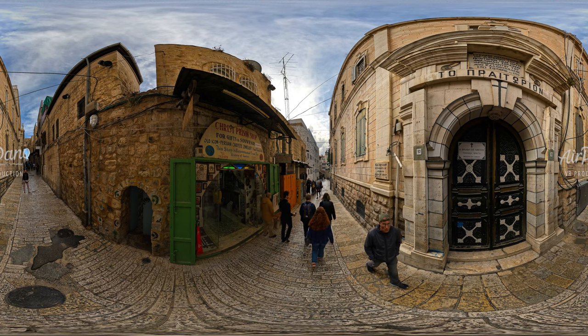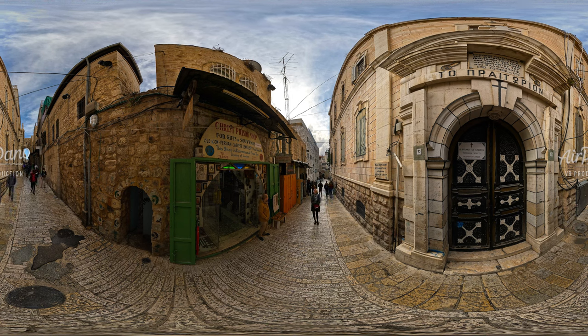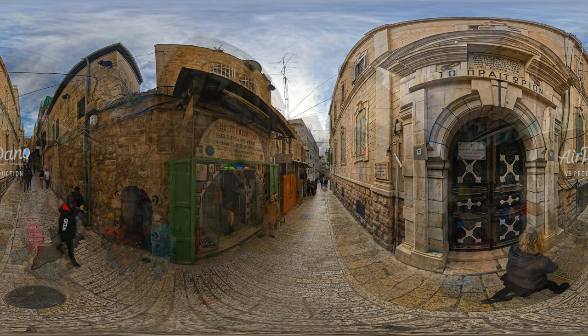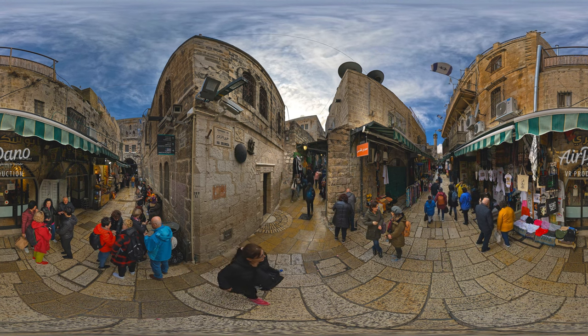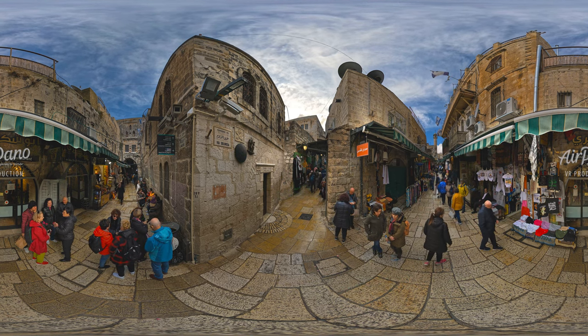What you see now seems to be an ordinary narrow street in the Old City — one of many, with shops, cafes, and tourists. Yet it's another holy place and landmark of Jerusalem: Via Dolorosa, meaning 'sorrowful way' from Latin. It is said to be the path that Jesus walked on the way to His crucifixion.